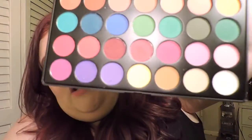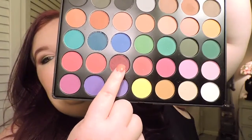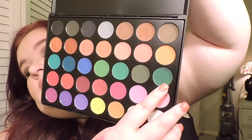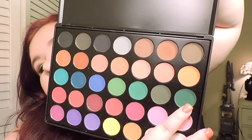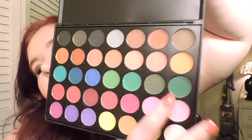My next thing is the Morphe 35C palette. Mainly because it's cheap, and they're really pigmented eyeshadows. This is my favorite eyeshadow right here in this palette. In my fall tutorial makeup look, I used this color right here. I really like this palette — I love bright colors for fall. I just love bright colors and like to experiment with them.